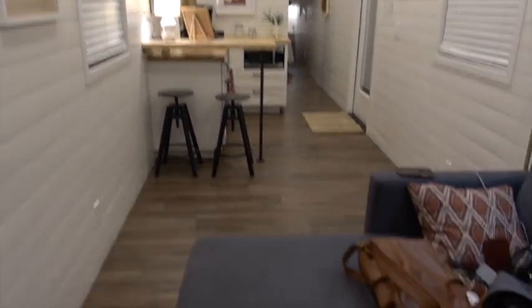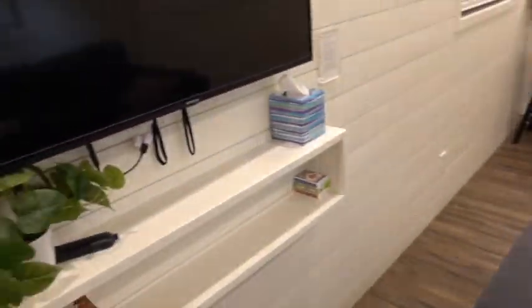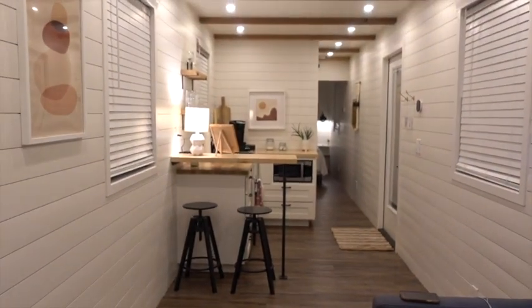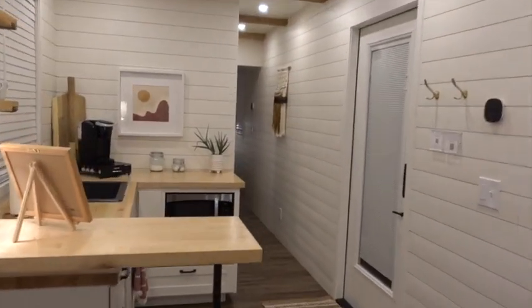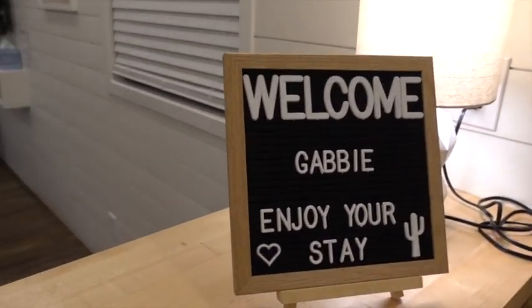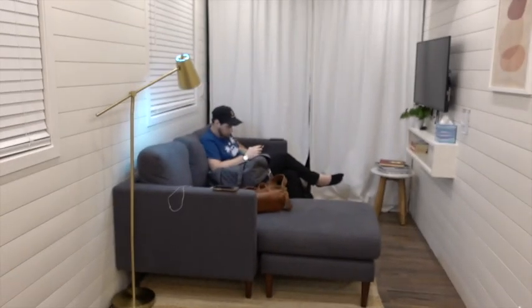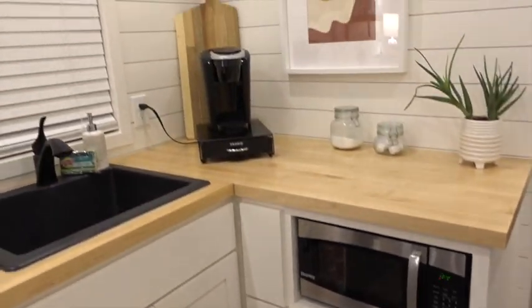So you walk in and here's the living room — there's Trey, a little TV. You walk forward and you have your little kitchen. It is so so cute. And then you have a super cute little kitchen with a little mini fridge, microwave, and sink. So so cute.